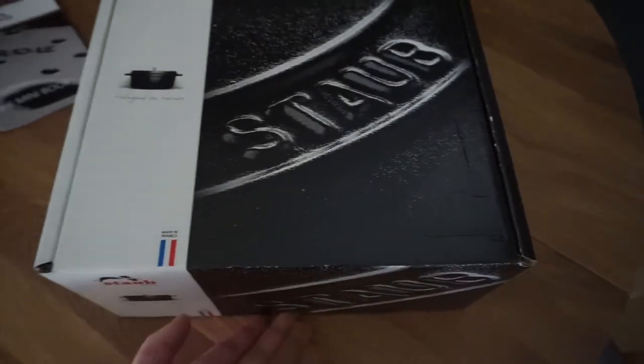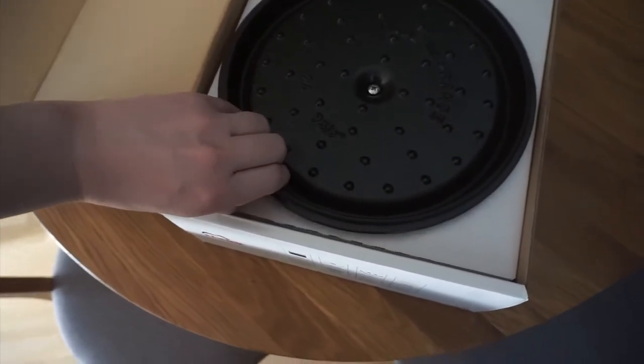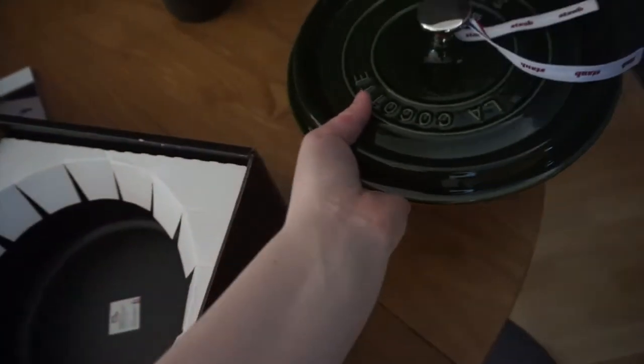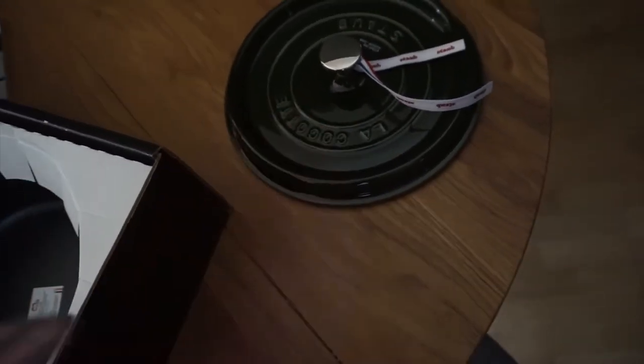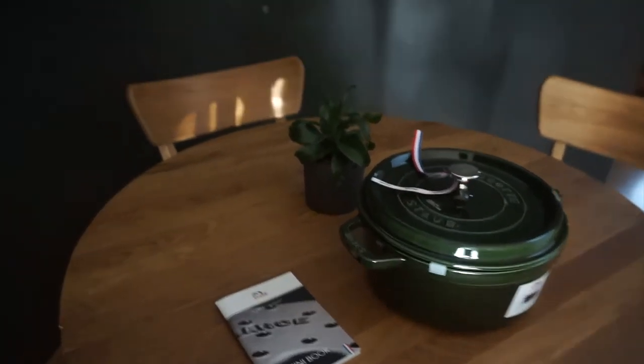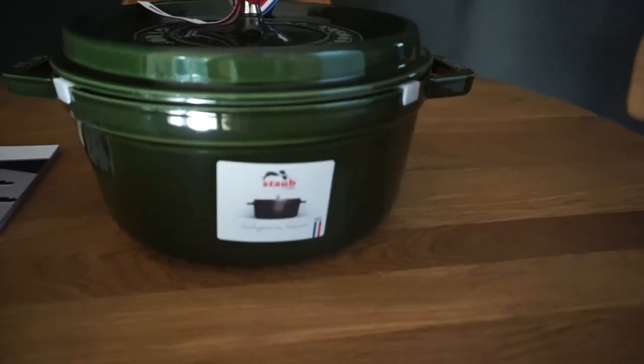Let's see if I can do this one-handed. There's the lid. And there's the actual pot with the brand name on the handles and a sticker. Isn't that color stunning? And it goes with the little plant — that was not planned. I'm sorry about the lighting; the sun is kind of poking in and out. But there we go. Gorgeousness.